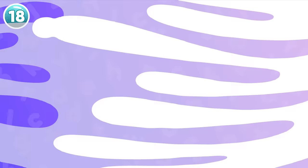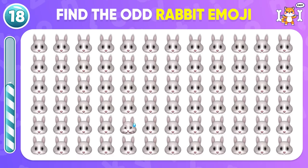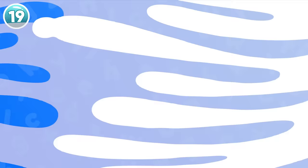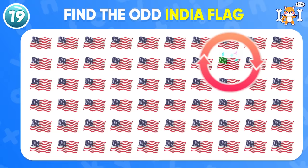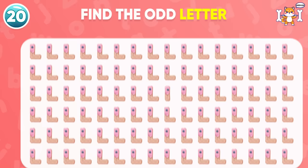Spot the different rabbit emoji. Here it is. How about this one? Ding ding ding, here it is! You have excellently completed the easy level and now stepping up to the medium level. Find the odd letter.